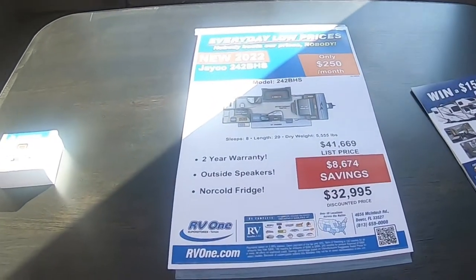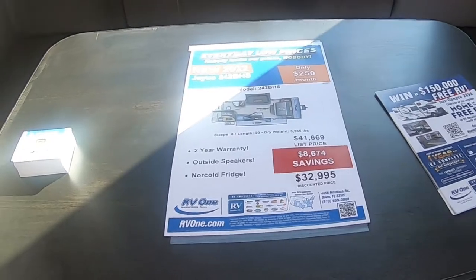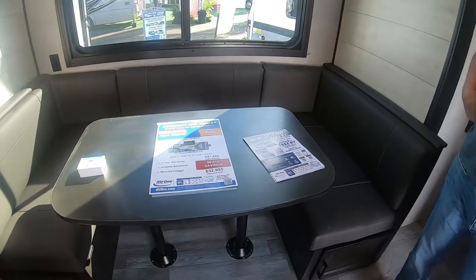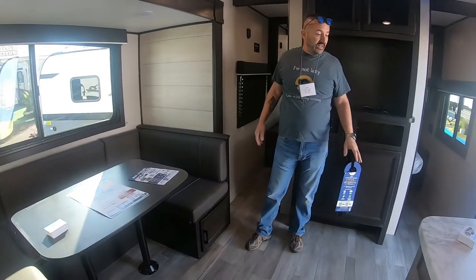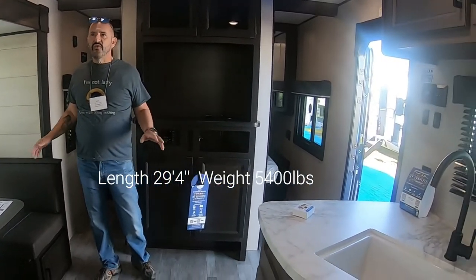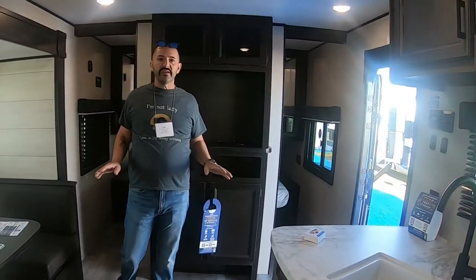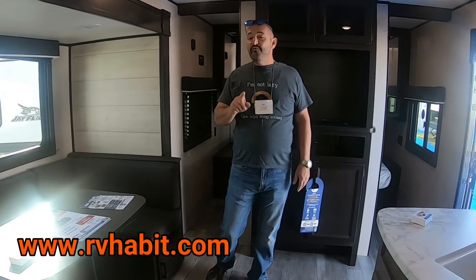The show price is $32,995 — normally $41,669. It's really very nicely done and well decorated. The quality seems pretty good; nothing's falling apart and I don't see any nails popping. So again, it's the Jayco 242 BHS bunkhouse model. I'm Lou from RV Habit, thanks for watching.